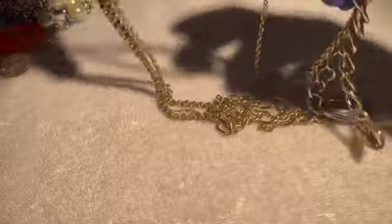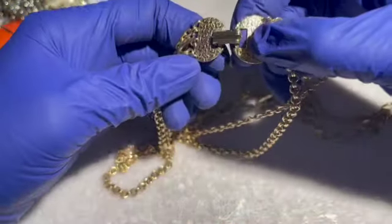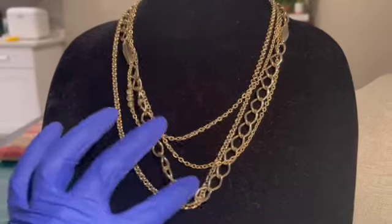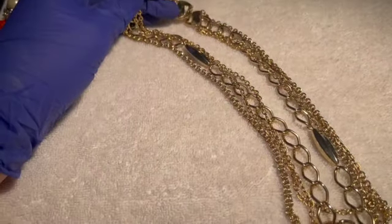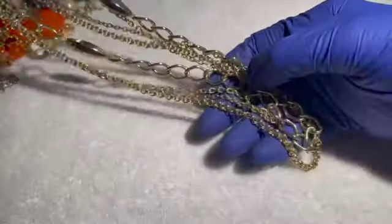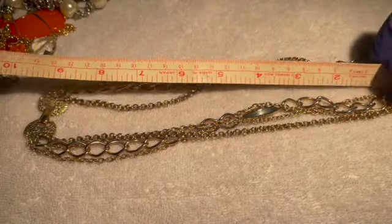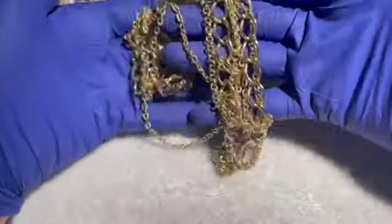We have another gold tone necklace in great shape. No maker's mark. It has four strands and looks really pretty, just in great shape, with a fold-over clasp. Ten-inch drop. If anybody would like this necklace, that'll be six dollars.